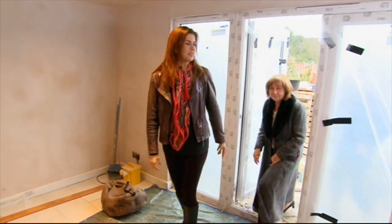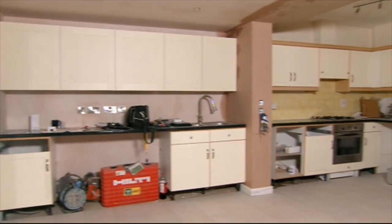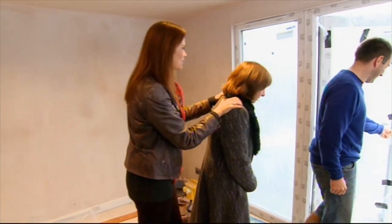I know it's not finished, but you can really see the potential in here. You've opened it up, which is going to give you so much more space. Hopefully you're going to have some sort of island here and then table and chairs — a proper eating kitchen was the whole idea. Bit different to when your mum had it. Let's go and have a look at the granny flat.